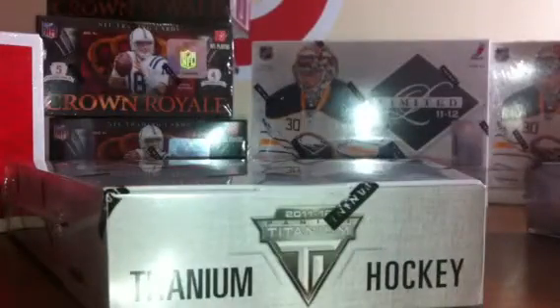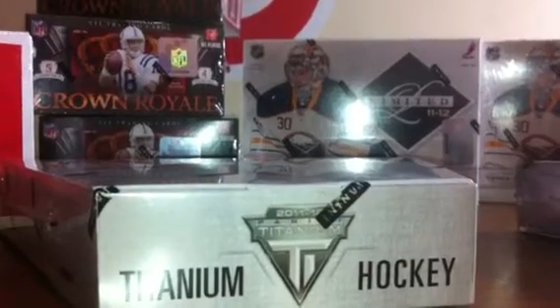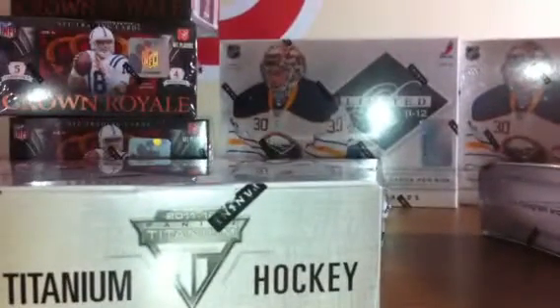Here's our 2 boxes. You guys can also see some other stuff. We don't have any breaks listed for tomorrow night, but we have lots of new products. We've got Tier 1, we've got Conroe Football, we've got 11/12 Limited Hockey, we've got Certified Hockey, we've got Luxury Suite Hockey. I look forward to getting everybody in there next week.